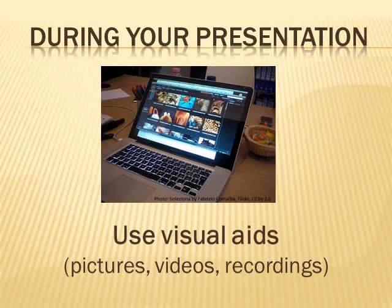Your presentation has started. So during your speech, you should be using visual aids such as pictures, videos, and recordings. This way, your audience is looking at the pictures and listening to your sound instead of looking at you.